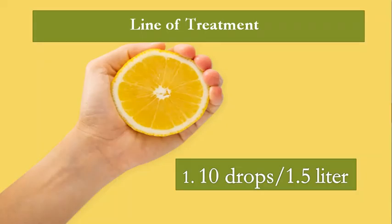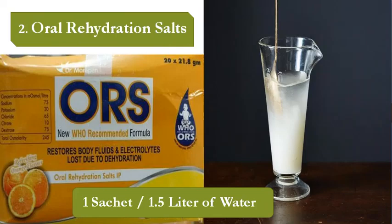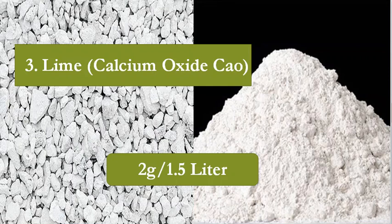There are four magical things to cure Newcastle disease. The first one is lemon, which is rich in vitamin C and ascorbic acid that has anti-stress properties. The second is oral rehydration salts, which replenish the electrolytes lost due to diarrhea. The third is lime, which has antioxidant and anti-viral properties.